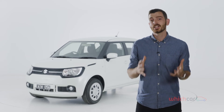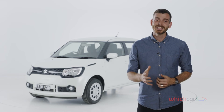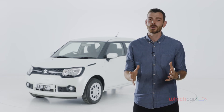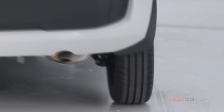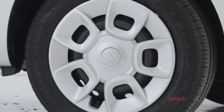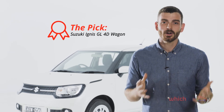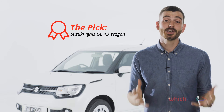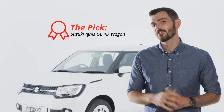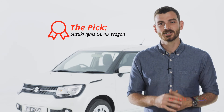The auto-only GLX model introduces features including daytime running lights, keyless entry and start, and 16-inch alloy wheels rather than the 15-inch steel wheels fitted to the GL. The bigger wheels do look better, but they introduce a firmer ride. We'd buy the Ignis GL — it hits the sweet spot of cost versus equipment by including all of the must-have features and offering the choice of a manual gearbox, which does make the Ignis better to drive.